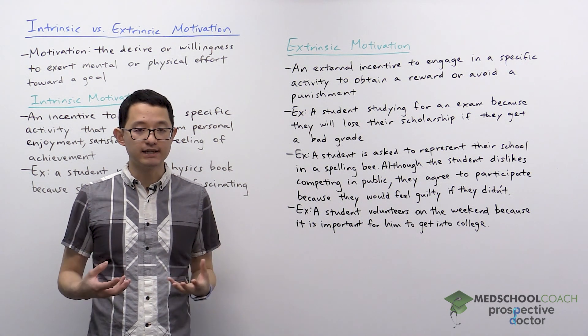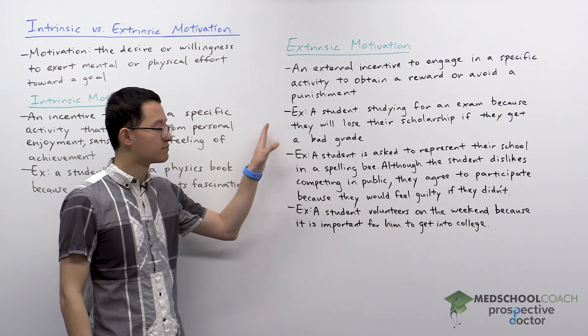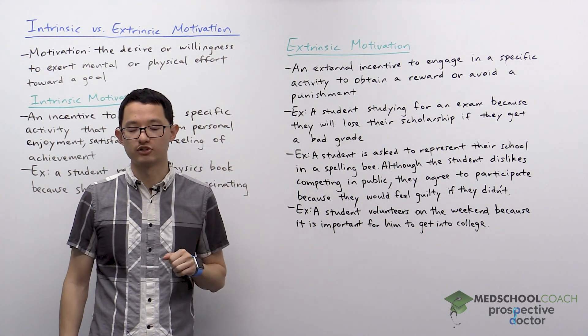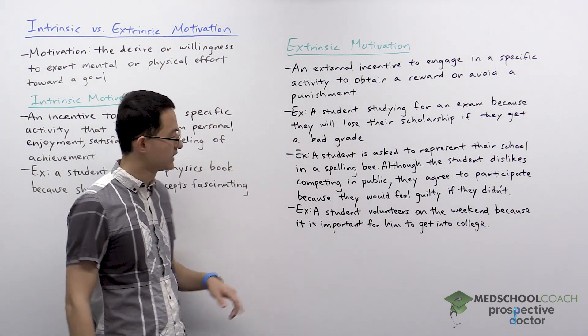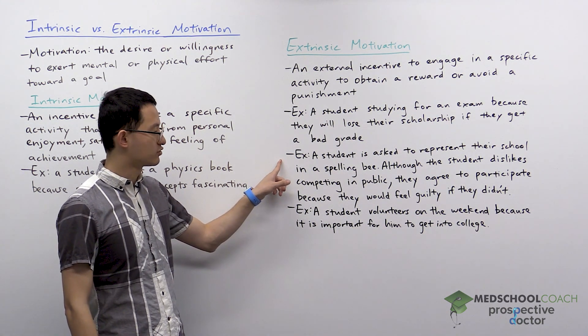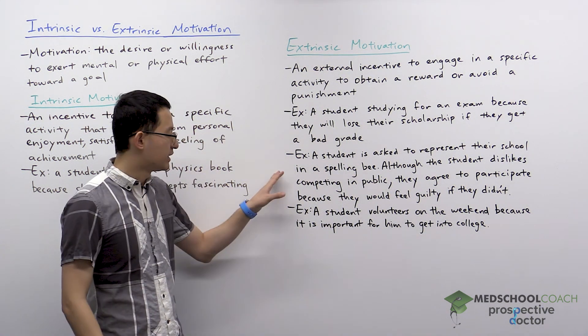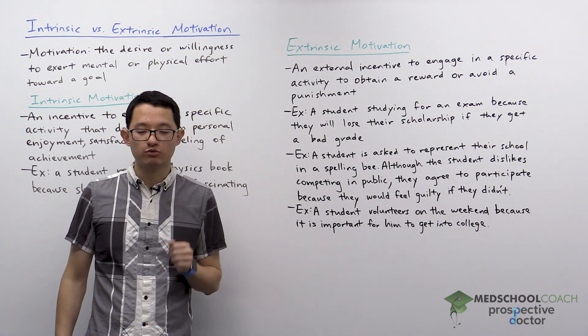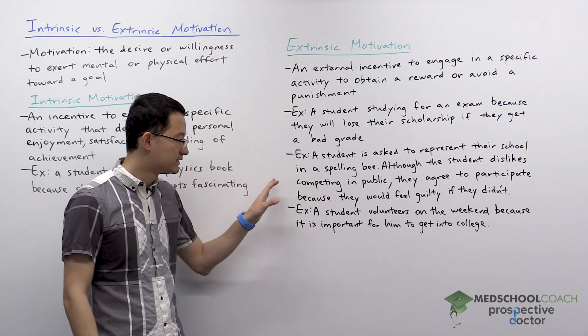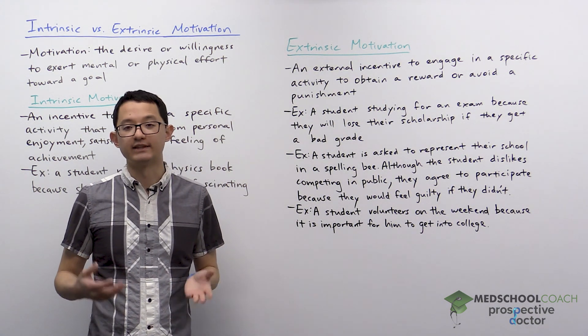They're studying not because they want to, but because they're trying to avoid this punishment — losing their scholarship if they get a bad grade. Another example: a student is asked to represent their school in a spelling bee. Even though the student dislikes competing in public, the student agrees to do it because if they did not participate, they would feel guilty for not representing their school.